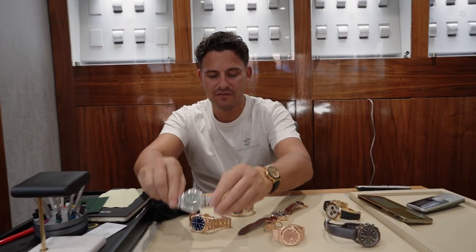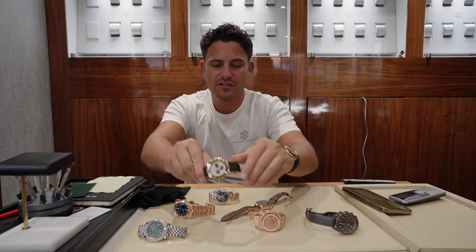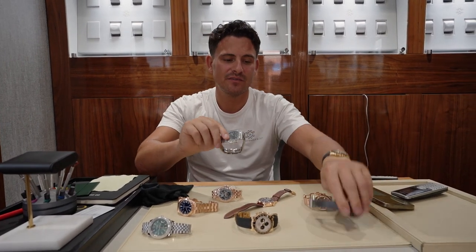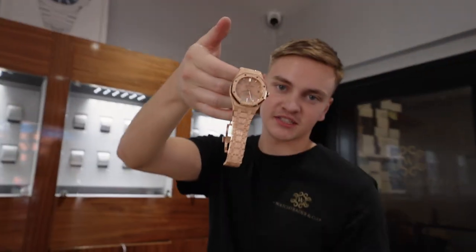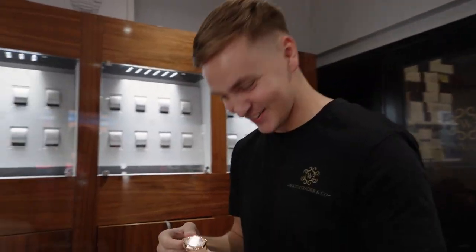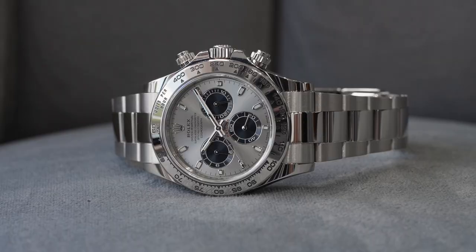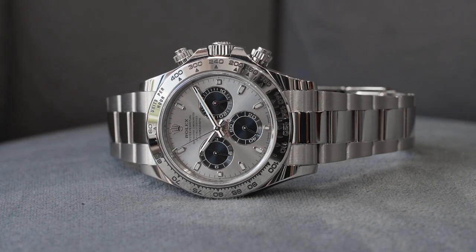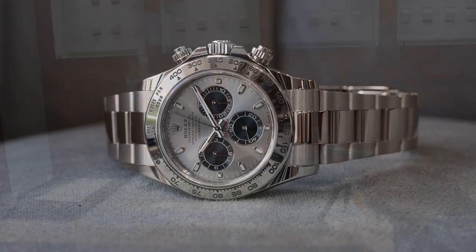We would go this one for your daily, this one for your sporty look, and the green 5711 — that one's just going to be an investment to stay in the safe. That's my three picks. And if you're looking for something on a Saturday night, that's what you give her to keep her happy.